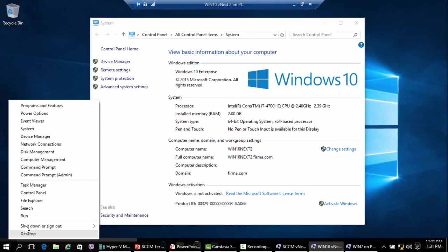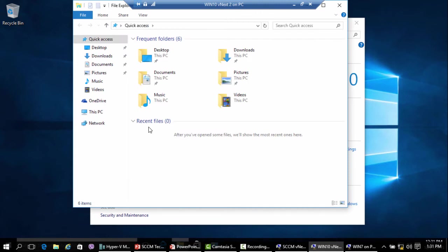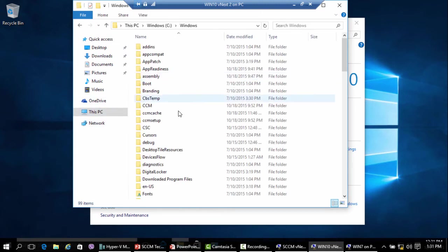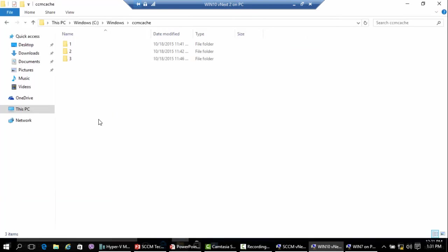Looking at the cache in File Explorer, I have three folders: Configuration Manager client, Configuration Manager client again, and Windows 10. The install.wim file is more than three gigabytes. Regarding cache folder size — good question — you need to increase the cache size. By default, the Configuration Manager client cache has a five gigabyte limit, so if your reference image is eight gigabytes, you need to increase it.